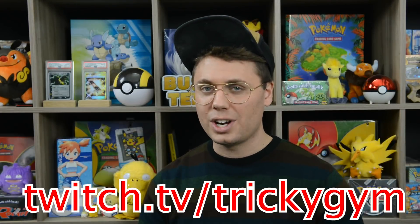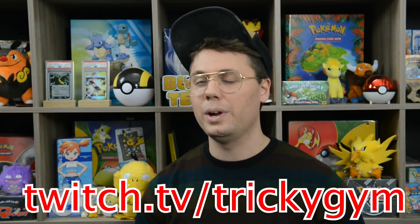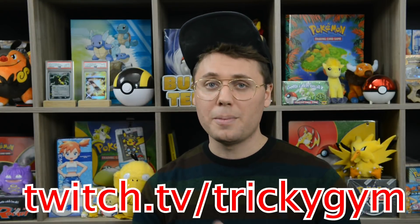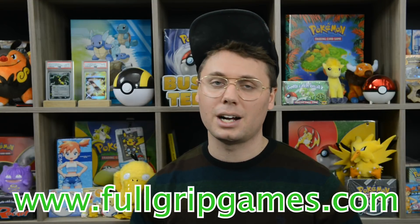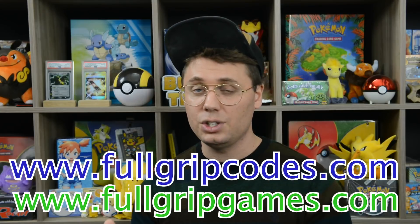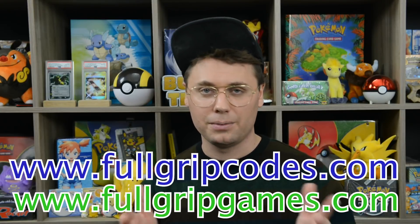And that about does it for the top 10 cards of 2019. Let me know what you thought of the list in the comments below. Make sure to like the video, sub the channel, and ring that bell. Check me out on Twitch where I stream Pokemon trading card game content every single weekday at twitch.tv/trickygym. Also make sure to check out fullgripgames.com for all your trading card game singles, and fullgripcodes.com for all your PTCGO codes instantly delivered.